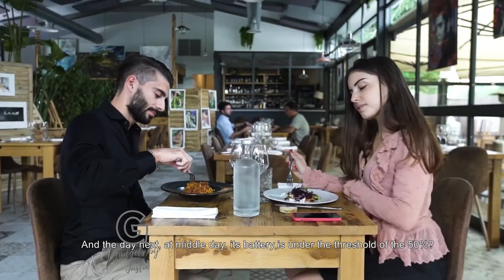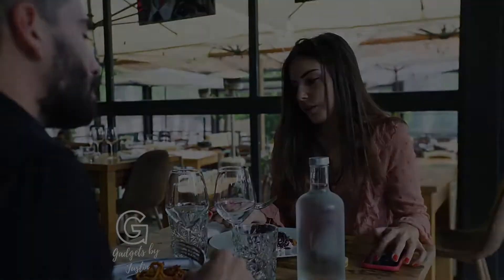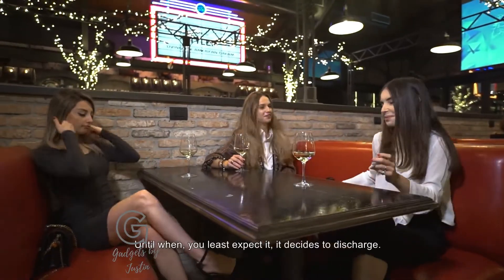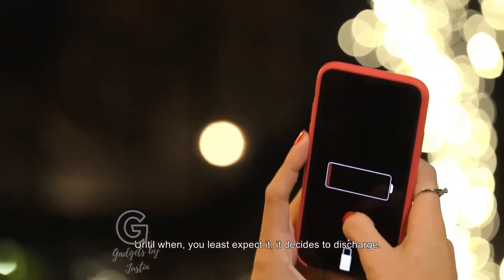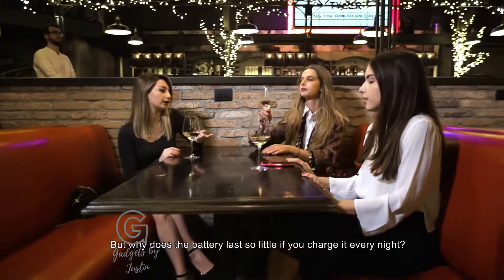The day after, at midday, its battery is under the threshold of 50%. Until, when you least expect it, it decides to discharge. But why does the battery last so little if you charge it every night?